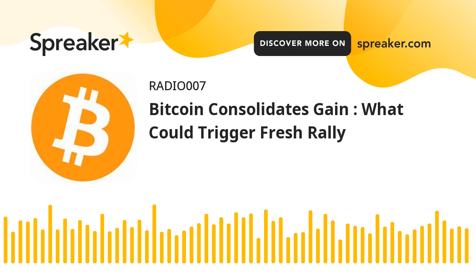Major support levels are $61,200, followed by $61,000. Major resistance levels are $62,200, $62,850, and $63,500.